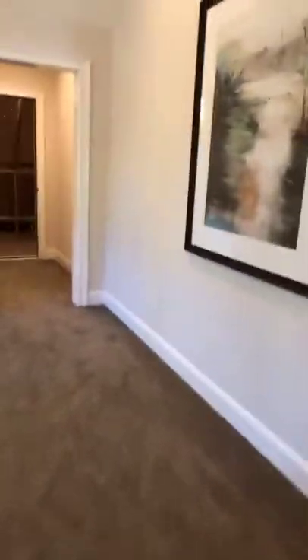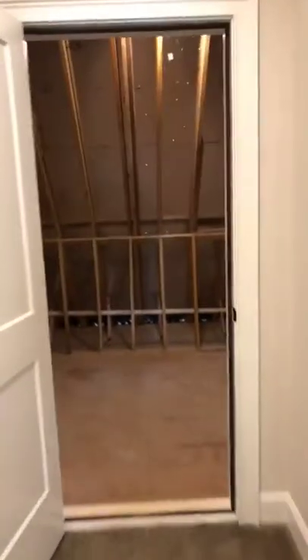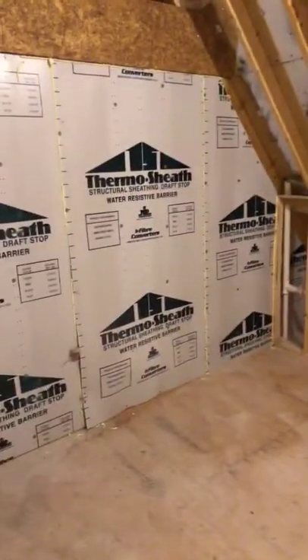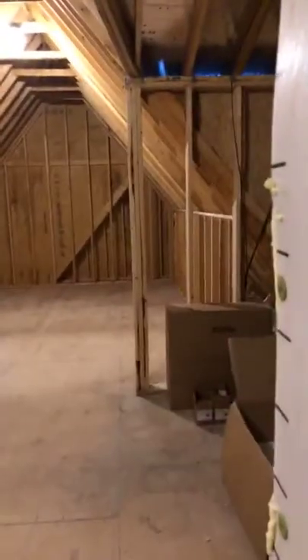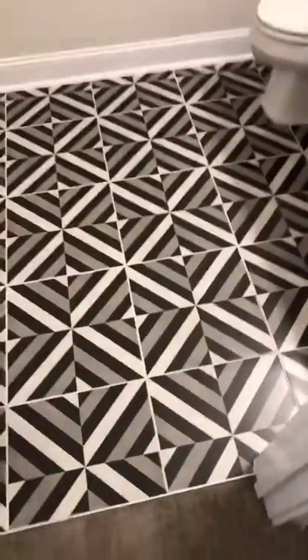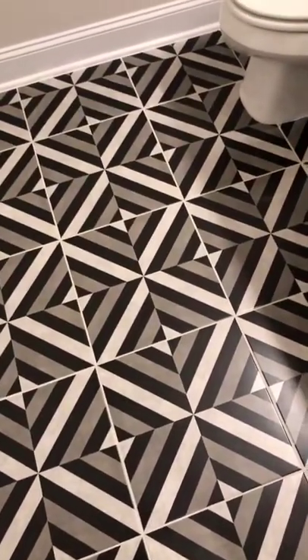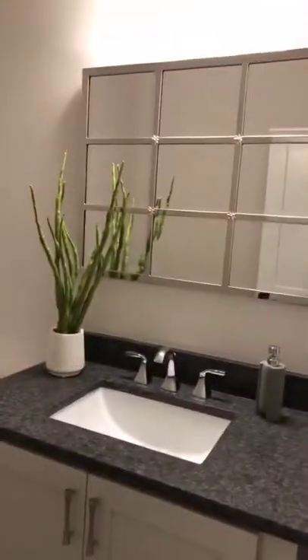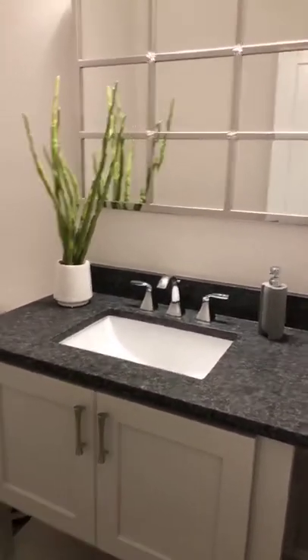They also have an unfinished space, which is nothing exciting but it's cool to have flexibility — it could be storage or you could finish it off. Another bathroom up here: really cool tile, gives it a little something. The mirror is really neat, and there's that pop of green to kind of balance the grays.